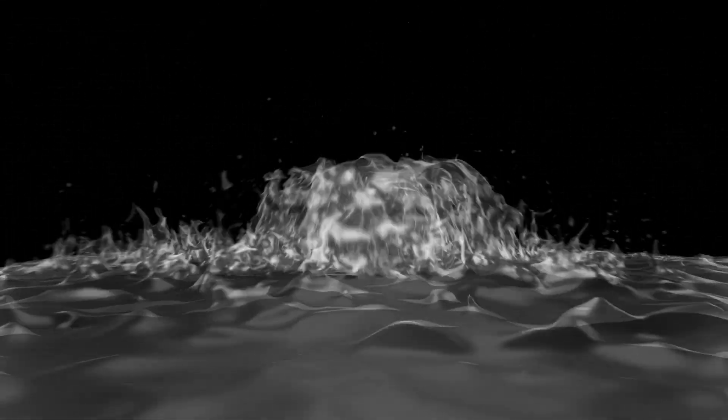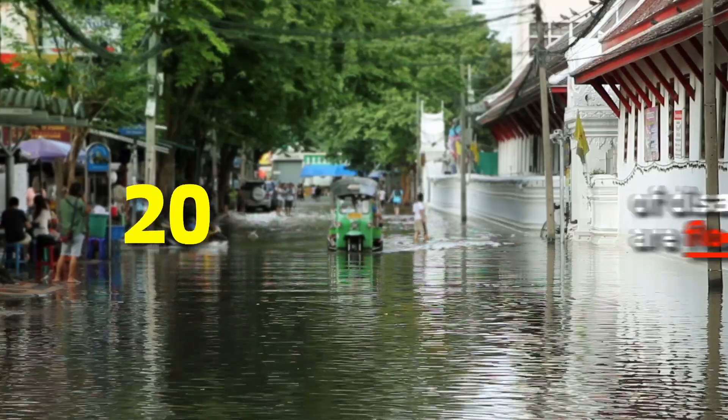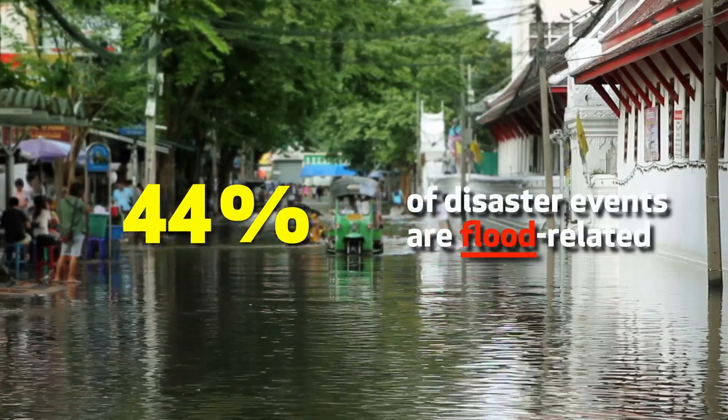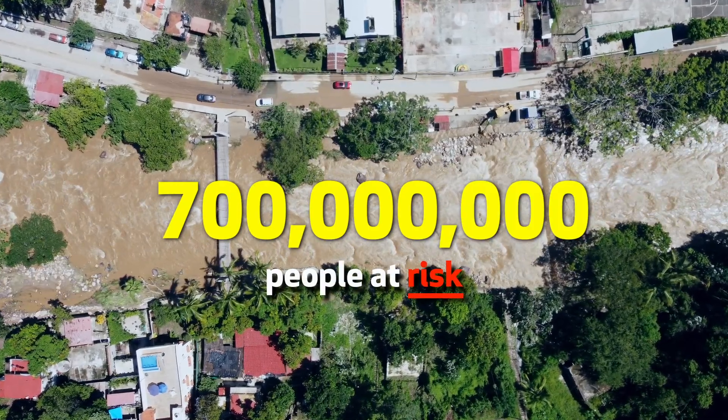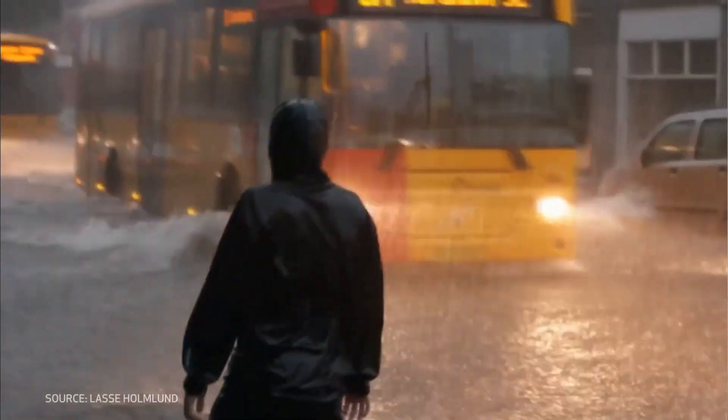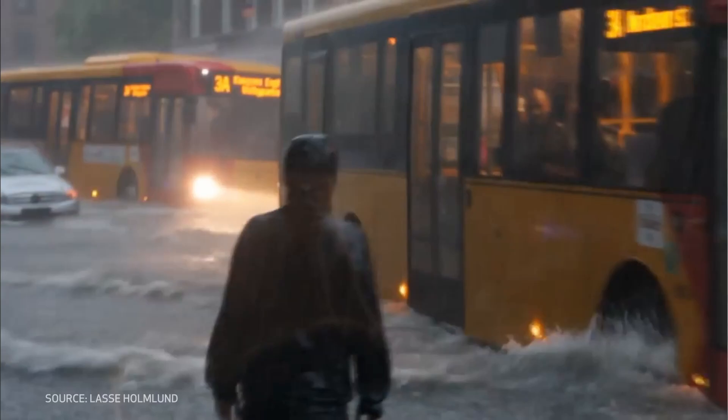Water is at the core of the sustainability challenge and a global priority. Did you know that 44% of all disaster events around the world are flood-related? And that over 700 million people are living today in areas where the maximum daily rainfall has shot up significantly? These numbers were published in a report by the Intergovernmental Panel on Climate Change in 2022.